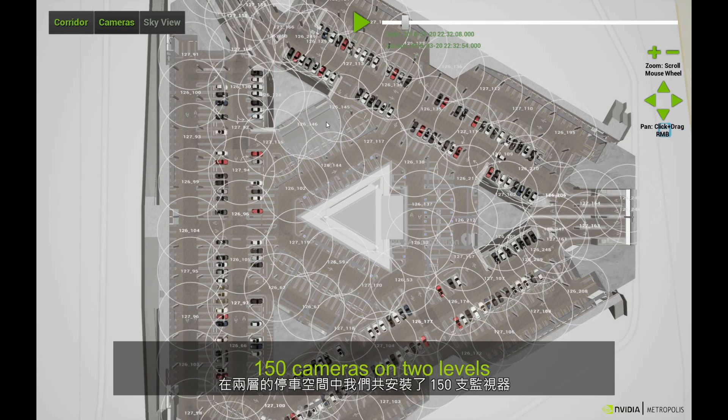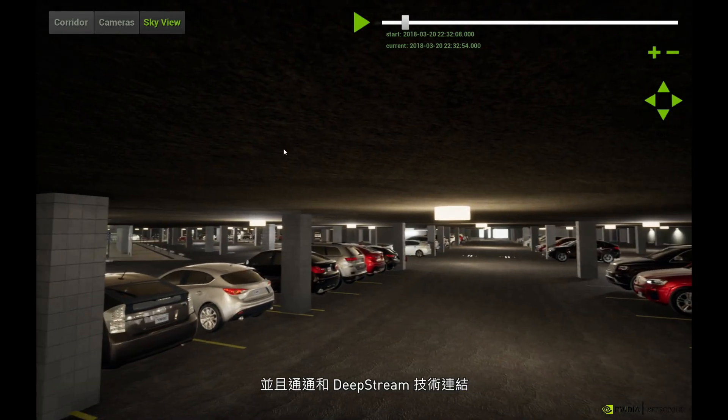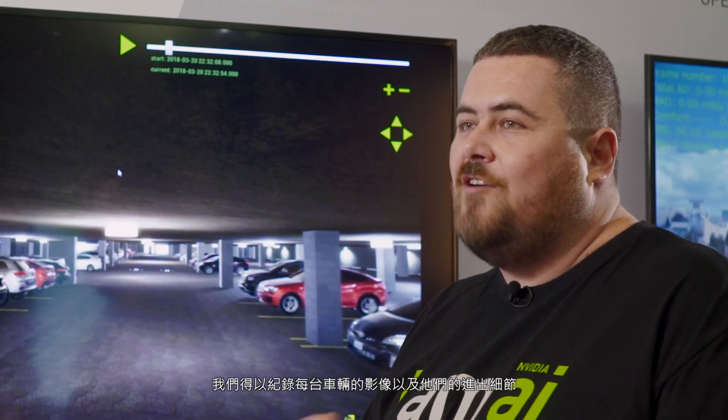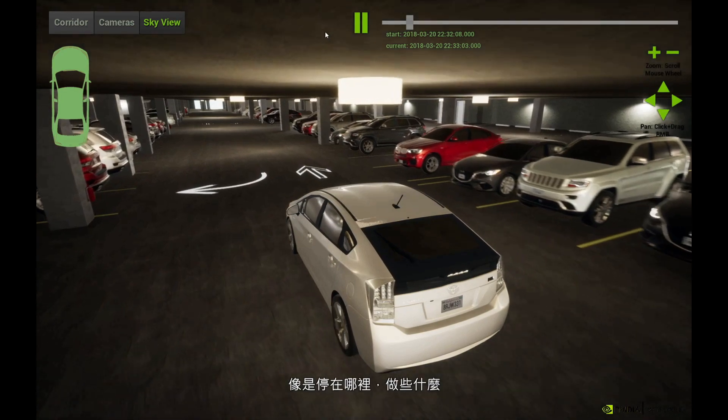Over two stories we have 150 cameras that are all linked into our Deepstream product. What we can do is track cars and get a complete picture of cars coming into the garage and where they're parking.